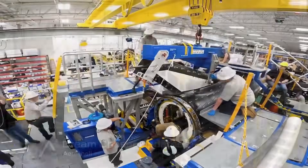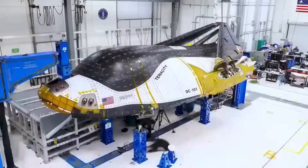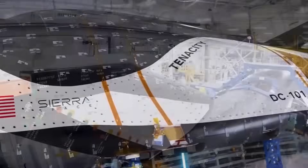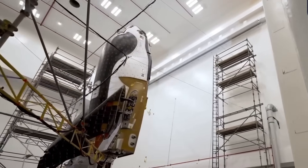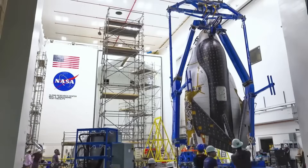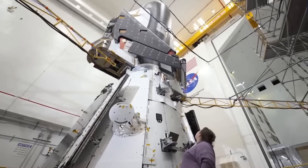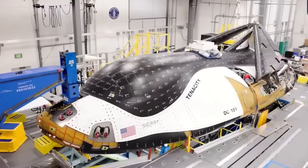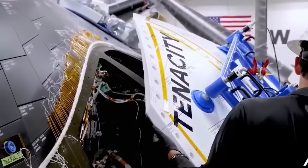Sierra Space is also building a second Dream Chaser vehicle, which may serve as a backup cargo spacecraft or as the base for the upcoming crew variant. That version, designed to carry up to seven astronauts, would require more than just life support systems. It would need NASA's human rating certification, an abort system for launch emergencies, flight control redundancy, and months of additional testing. The company hasn't published a launch target for that version, but it's already being designed and partially assembled.